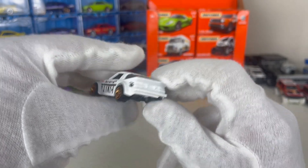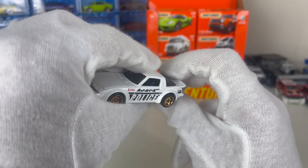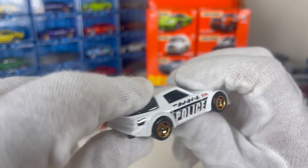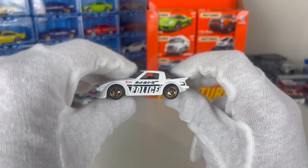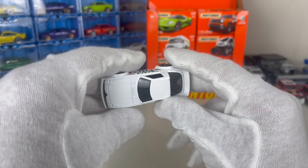It would be nice if the exhausts were more detailed. You've got your nice spoiler there — or lip — which is good. This one is right-hand drive, which is excellent. The exhaust is excellent too. These are some loud cars — if they're done properly, these can be a really loud car.